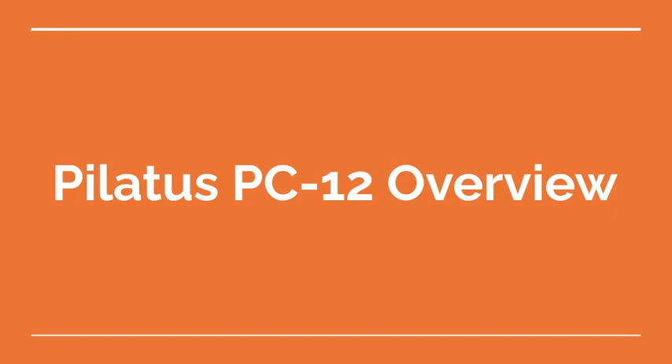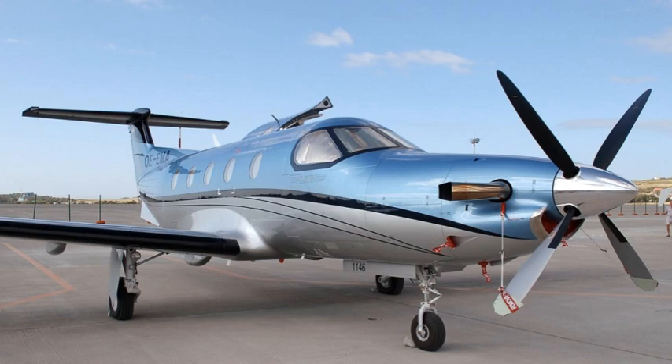Welcome to the Aviation School Channel. The Pilatus PC-12 is a single-engine turboprop aircraft produced by Pilatus Aircraft. It is designed for various missions, including passenger and cargo transportation, air ambulance, and special operations.